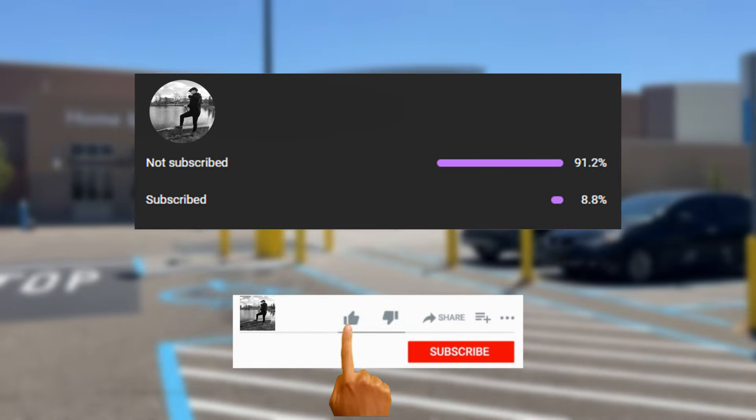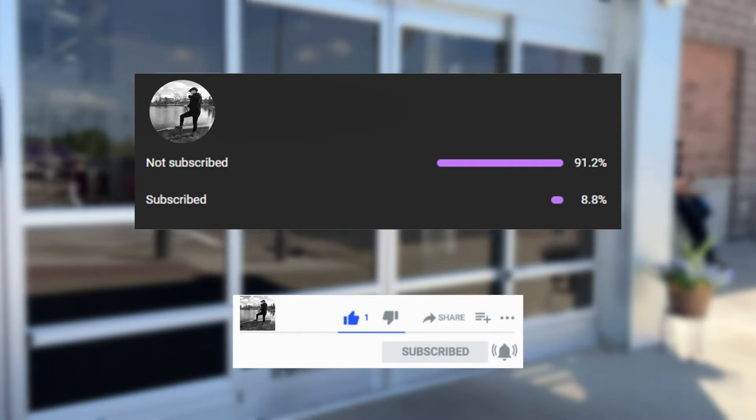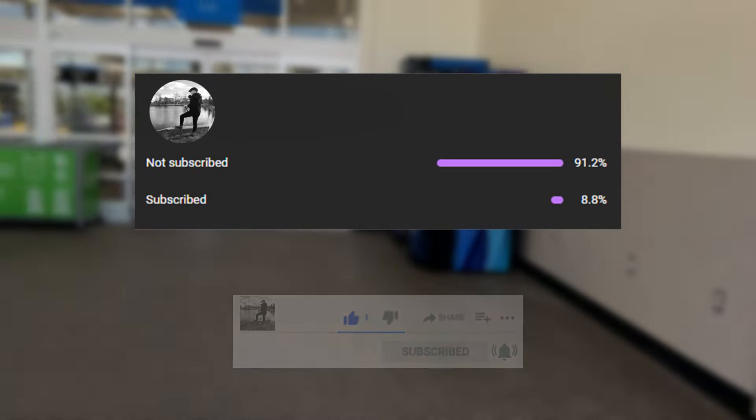Hey everyone, Zach finds fish here. Before we get too deep into the video, make sure you guys like and subscribe — over 91% of you enjoying the content have not clicked that button, and if you do it's greatly appreciated. Thank you everyone.